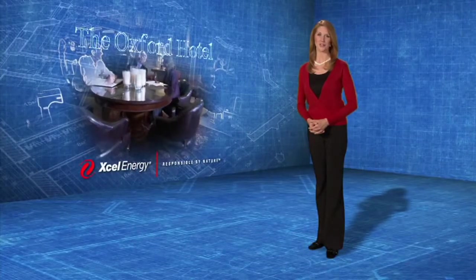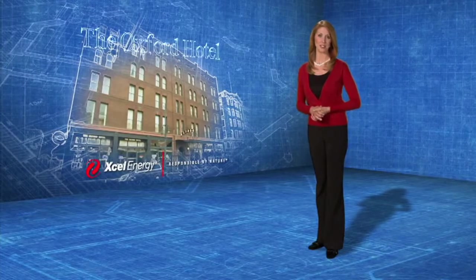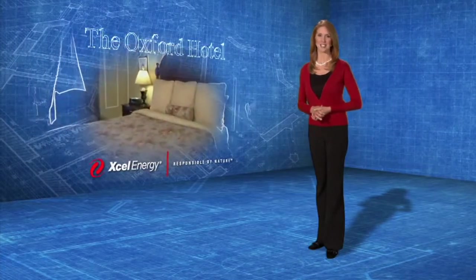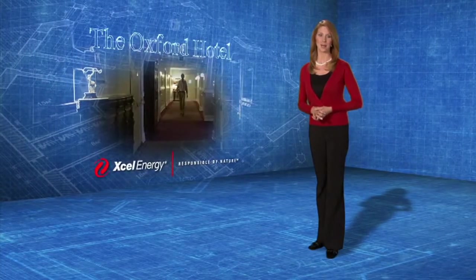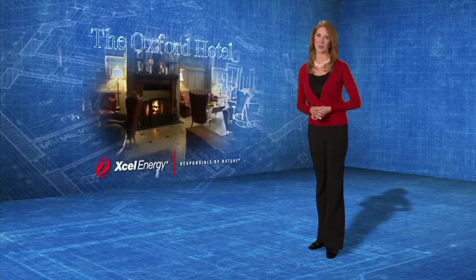Because of the relationship the Oxford Hotel has developed with Xcel Energy and Sharon, they continue to look at other rebate options, such as green roof technology. As far as future upgrades go, the Oxford is currently installing in-room setback thermostats, as well as doing further lighting upgrades in other areas of the hotel, and variable speed drives on their air handling equipment, including fans and pumps.